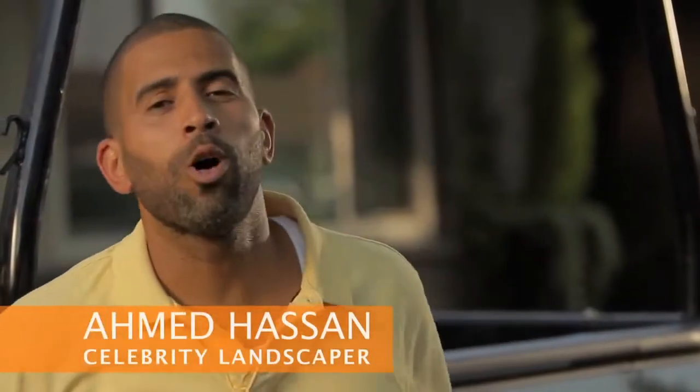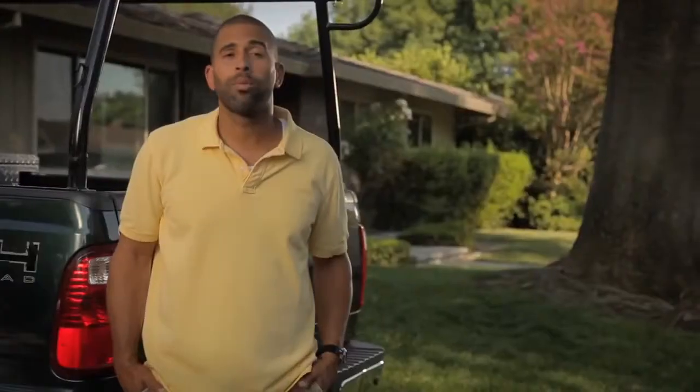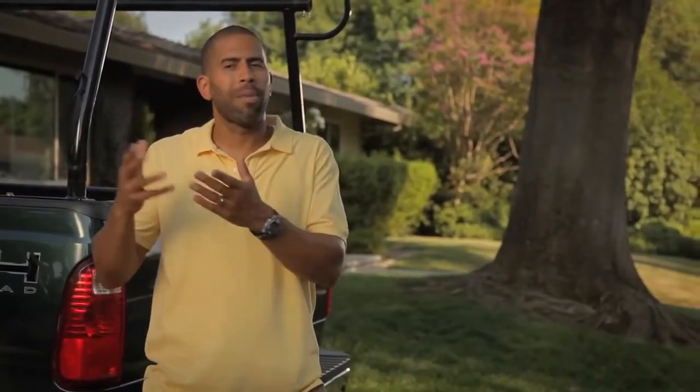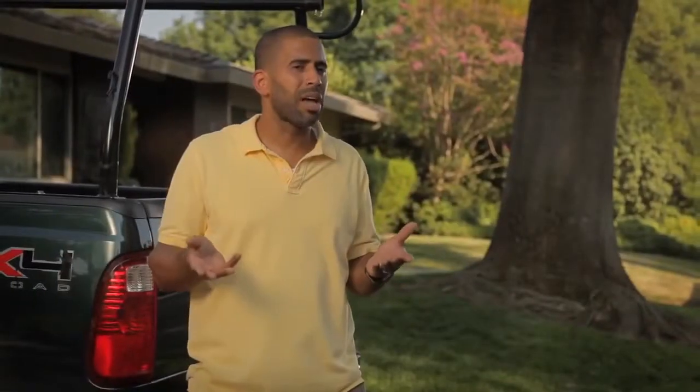Hey, I'm Ahmed Hassan. Right now I'm at the home of Tony and Larry Lipp. The Lipps are one of my clients — I sold them a design package and some landscaping in their backyard. During the process of talking about their backyard, I realized if these guys are spending money on their backyard landscaping and they don't have any landscape lighting, when the sun goes down the party is really over.